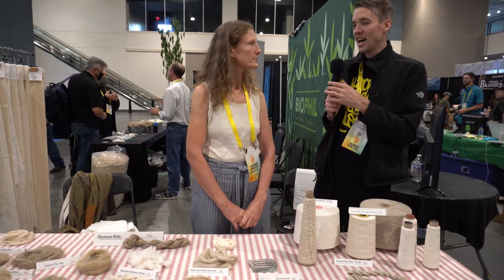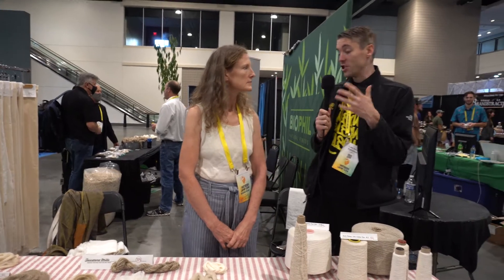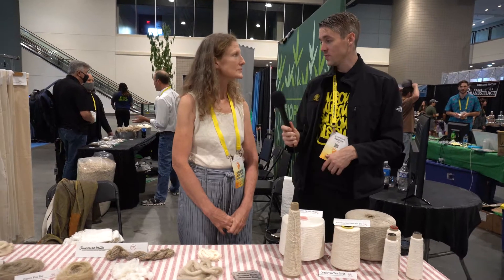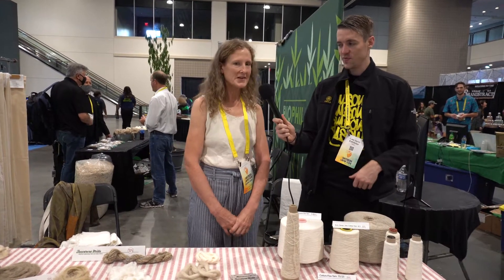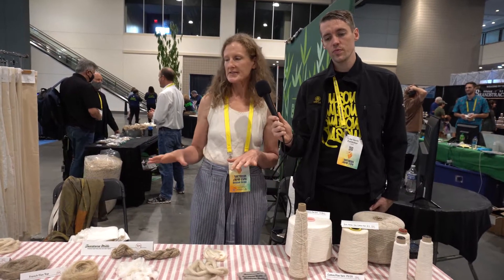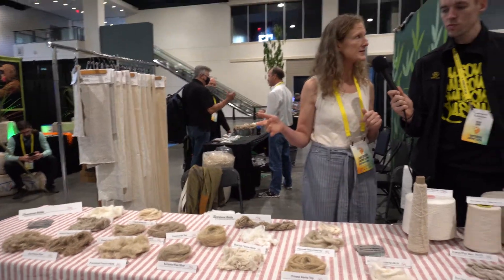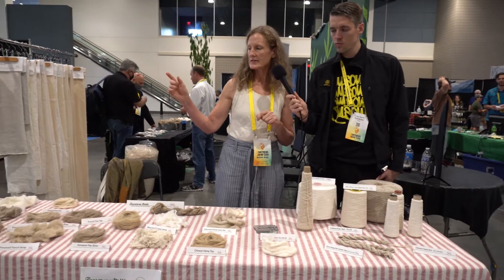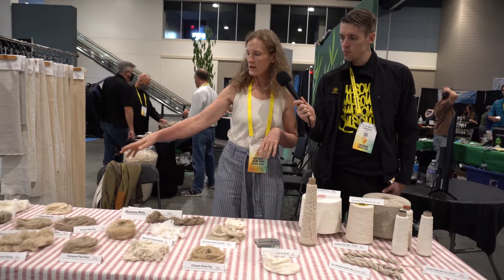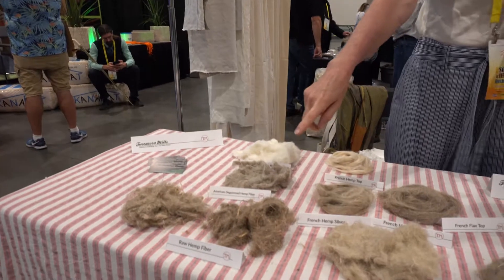We've gone from not being Farm Bill compliant to now having a fully thriving industrial hemp industry — this side of things I had never even seen before. My name is Heidi Kuster, I'm with Tuscarory Mills. We make natural fiber fabrics, and on this table is an illustration of the process of what it takes to go from the plant in the field to a yarn, which is what we use to make fabric. Over here is fiber that's been decorticated.